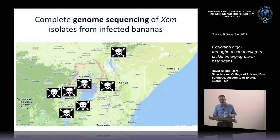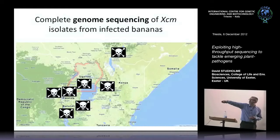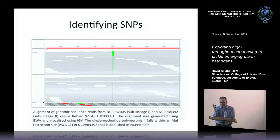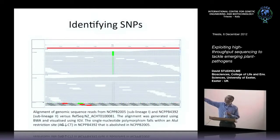We thought: if we can't find variation using existing methods, let's use whole genome sequencing and see if we can find genetic variation that way. So we took isolates of the banana pathogen from various locations — about four or five from Uganda, one from Kenya, one from Burundi, one from Rwanda, one from Congo — and looked for single nucleotide polymorphisms. What we're looking at here in this slide is a very small part of the bacterial genome — just about 80 base pairs. Along here we have the nucleotide sequence of part of the bacterial genome from a reference sequence we generated a couple of years ago, with protein translation below.